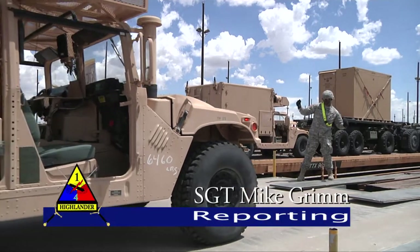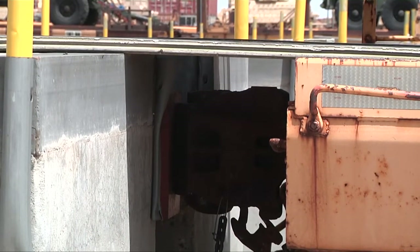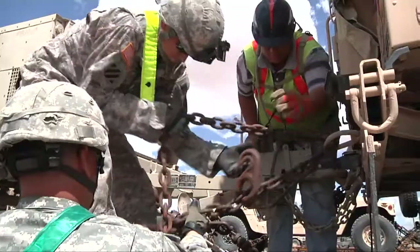Taking an entire brigade to a rotation at the National Training Center takes a lot of complex operations. One of the most important is getting the equipment there safely. This week on the Highlander Report, the soldiers of HAC Brigade 41AD brought their vehicles down to the Fort Bliss train yard to conduct rail operations.